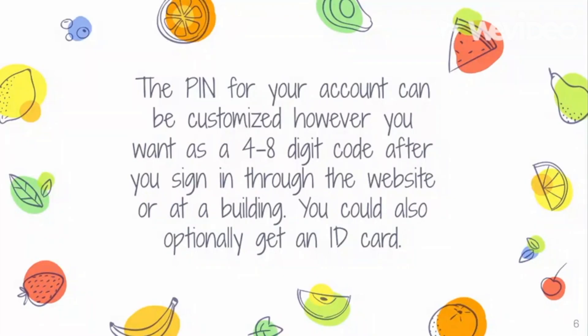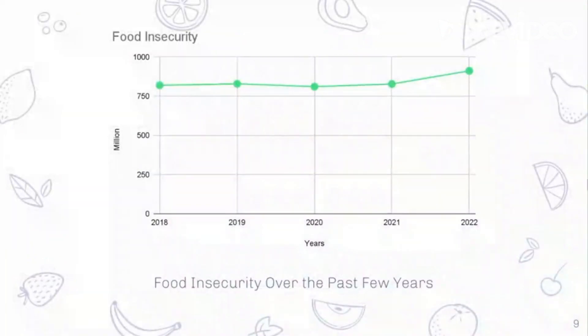The PIN is customized to be a four to eight digit code. In 2022, around 900 million people face food insecurity. Around 800,000 of those people are in Tennessee and around 200,000 were children.